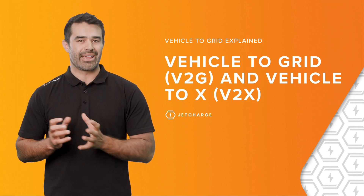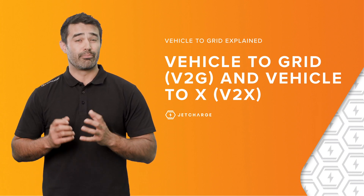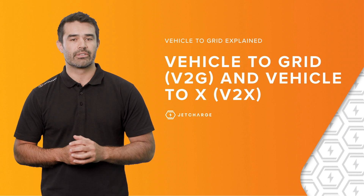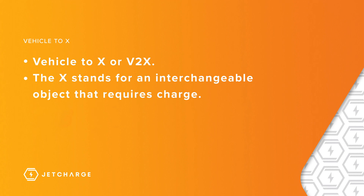Vehicle-to-grid and vehicle-to-X is a really exciting innovation in the EV space and it has an important part to play in the future of EVs. So what is vehicle-to-X and vehicle-to-grid? First off, let's talk about vehicle-to-X, or better known as V2X.